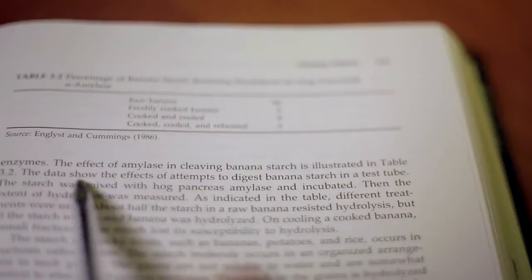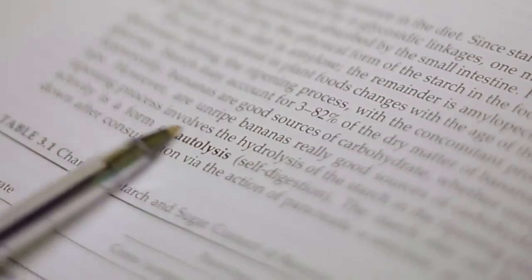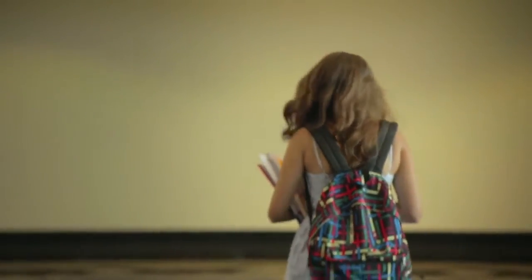Bananas contain a lot of starch and are therefore a potential plastic material. I researched the current methods for creating bioplastics and I worked for two years developing my project.